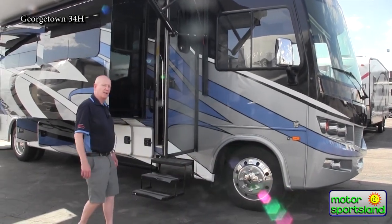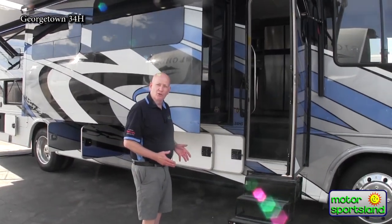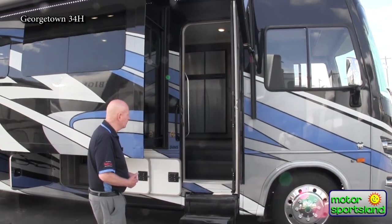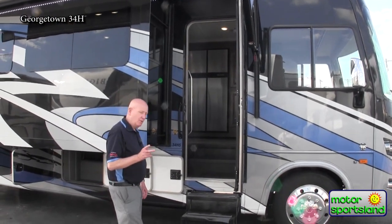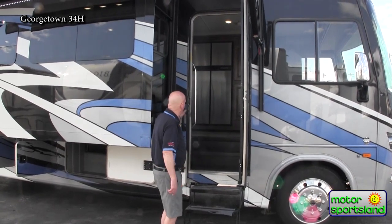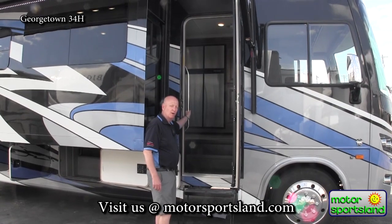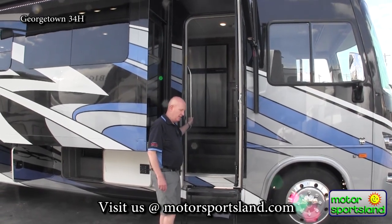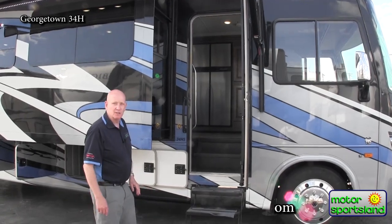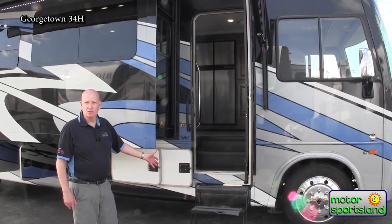As we go down the side of the coach, one thing we really like about this unit is the fact that it's got a 30-inch door — that's about two inches wider than a lot of other manufacturers put in their units. You also have two handrails: a rubberized handle for climbing up the stairs and a steel one on the inside. So it doesn't matter how short or tall you are, there's a way to hold on to get into that coach. Also, this coach is a little taller than some other motorhomes, so we have three steps instead of just two.